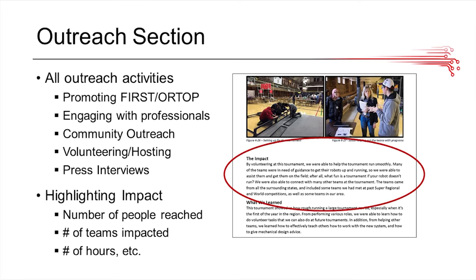Our outreach section includes basic buckets such as promoting FIRST and FTC, engaging with professionals, and community outreach. One thing you really want to do in this section is talk about the impact each event had on the community — the number of people you reached, the number of teams you impacted, and the number of hours your team put in. This gives judges figures they can look at to see exactly the scope of your outreach and how impactful it was.